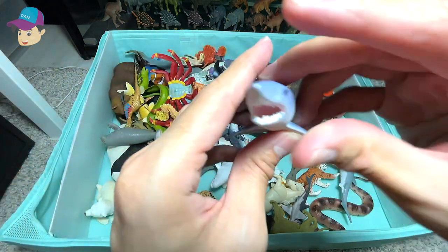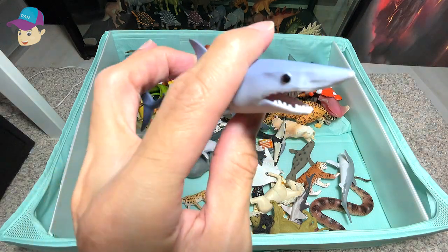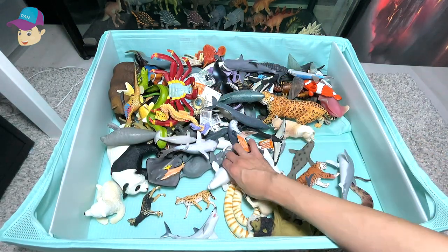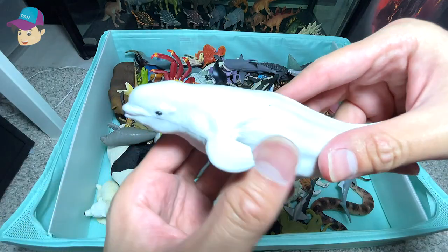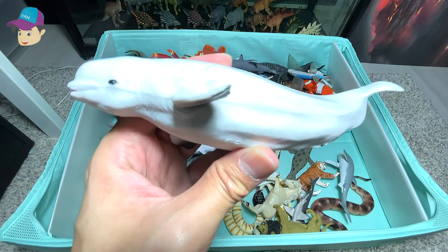This is a Mako shark — it is like one of the fastest sharks around. Moving on, we have a white whale. This is not a beluga whale, it is a white whale.